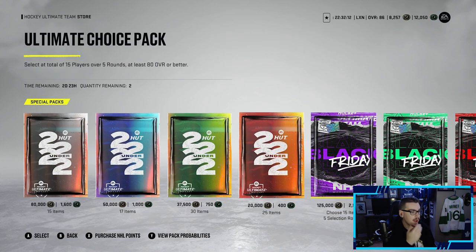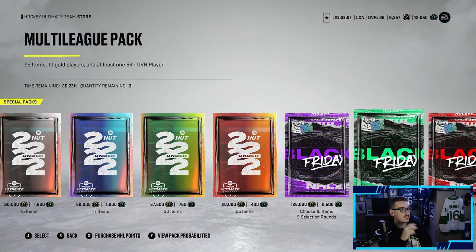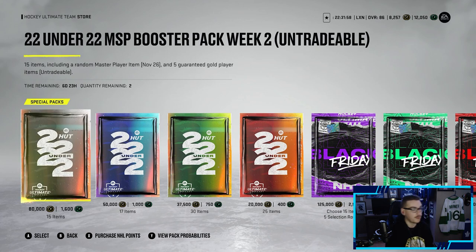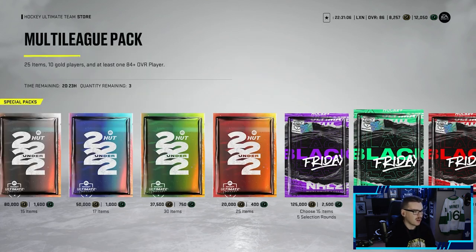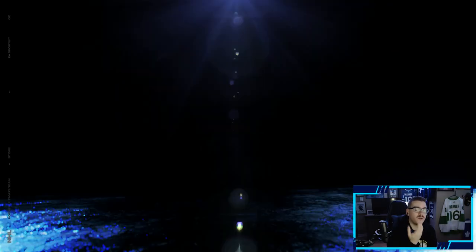Looking at the store, we've got a lot of good packs: the booster pack, two ultimate choice packs, three multi-league packs that each include one 84-plus overall player, and four primetime double packs which each include two primetime players. We should have enough coins to open both ultimate choice packs and maybe some multi-league packs.